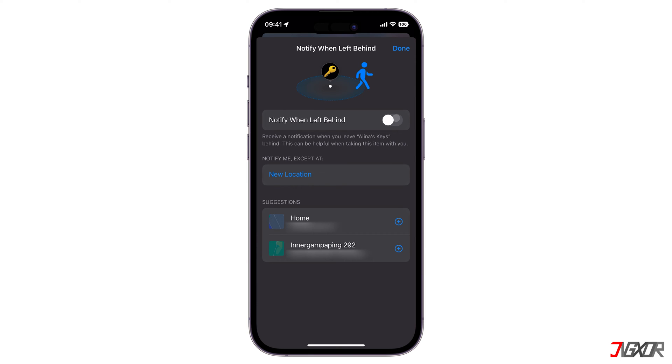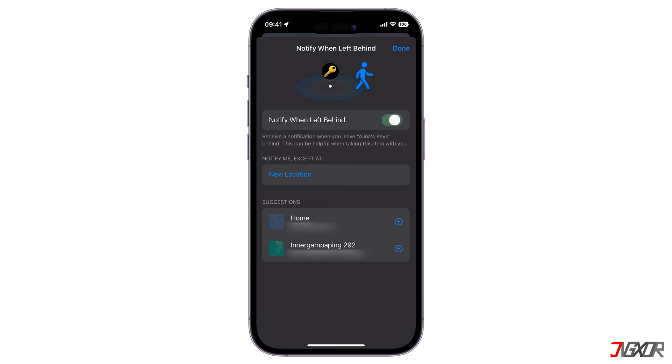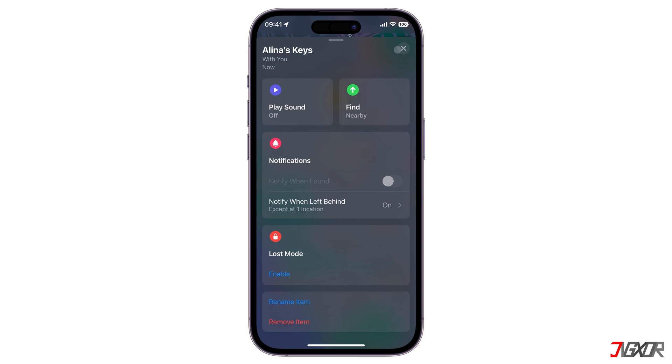However, this notification may prove useful in the future, particularly if you have left your item somewhere unknown accidentally. In this case, you can keep this feature activated and simply specify which trusted locations you do not wish to receive such alerts from. Under the Notify Me Except At option, tap on New Location and pin a specific address directly on the map. As another alternative, you can add addresses from the Suggestions panel — this may be your home address or a location that you visit often. Find My will now continue to send you left-behind alerts except for the locations listed here.